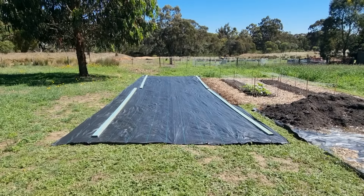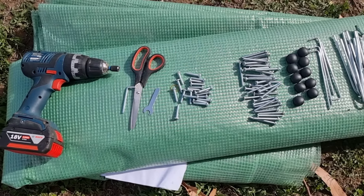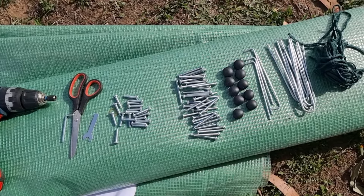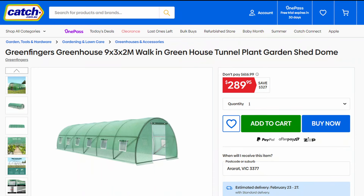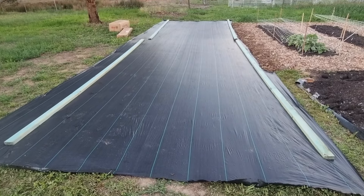Back in December I scored a sweet deal on a nine-meter polytunnel and we've just been waiting for the right time to put this thing together. It's nothing too crazy — just off catch.com.au and it cost us a bit under 300 bucks. We started out by clearing the grass underneath the spot and laying out weed matting.